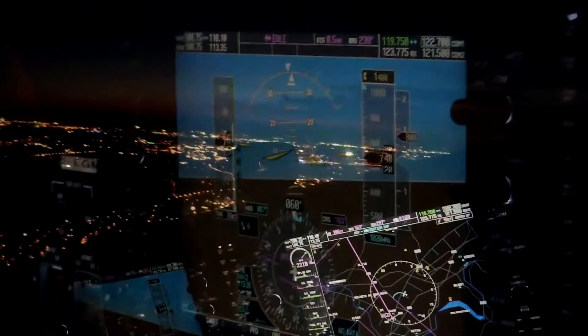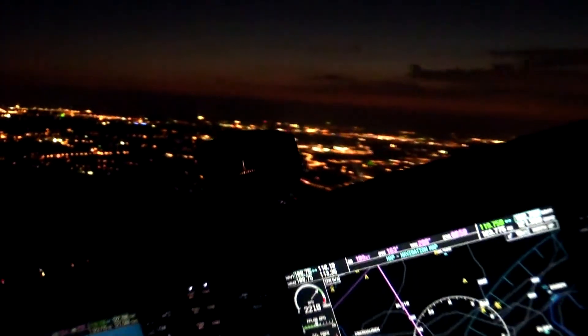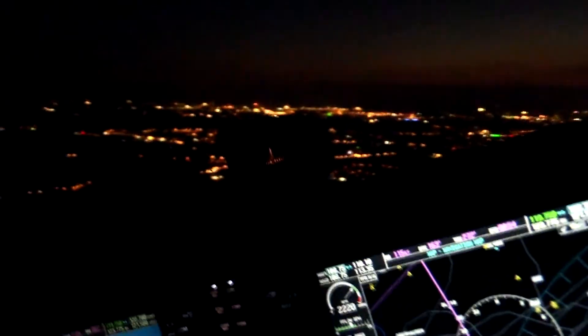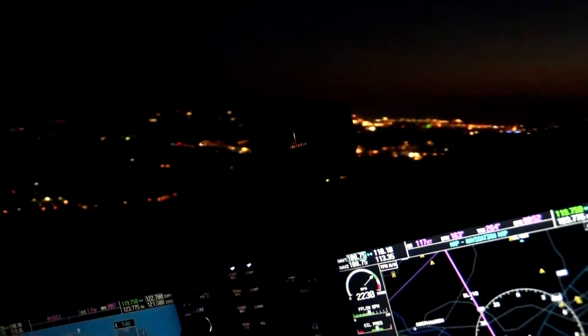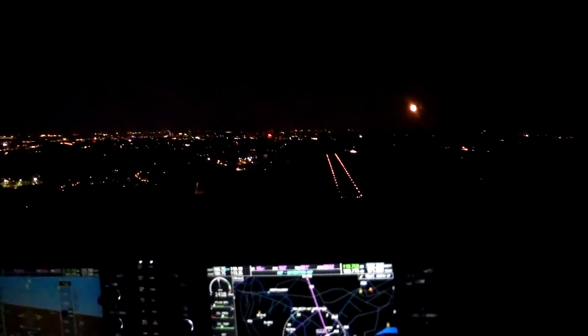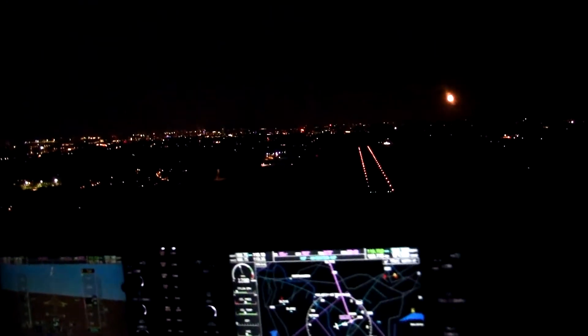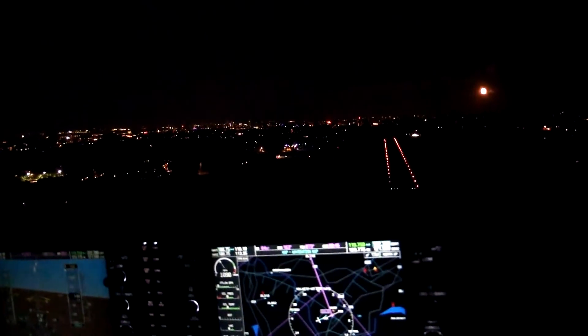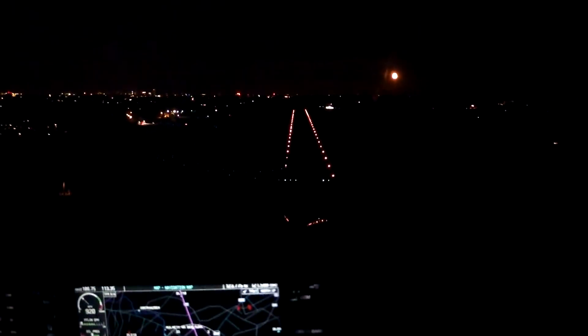As the cockpit is very dark at night, you should know the position of all the important switches so you can find them quickly, and also be sure to have a flashlight in reach at all times — you never know. As you can see on this last landing, it's very dark by now. The runway is only recognizable by its lighting, and what appears black in the video is also black to us sitting in the cockpit.